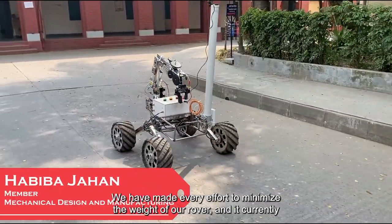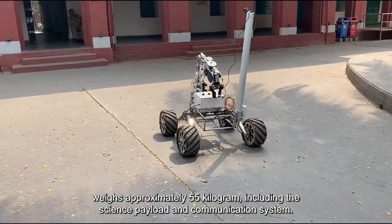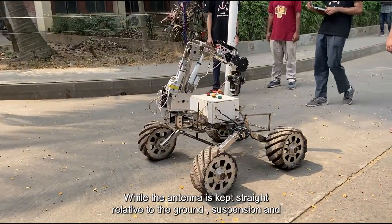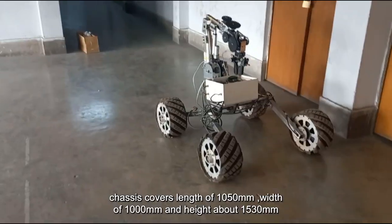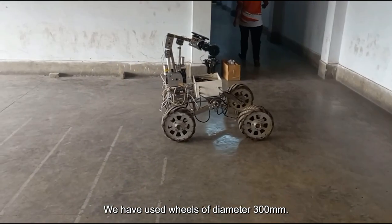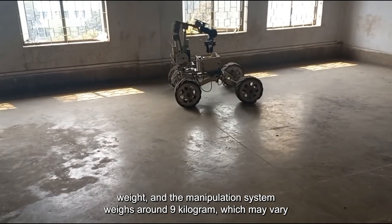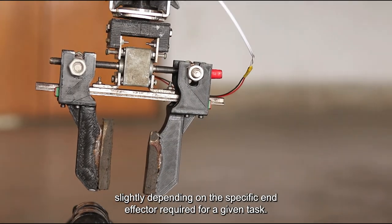We have made every effort to minimize the weight of our rover and it currently weighs approximately 55 kg, including the science payload and communication system. Each wheel weighs around 4 kg while the suspension and chassis together weigh approximately 14 kg. While the antenna is kept straight relative to the ground, the suspension and chassis cover a length of 1050 mm, width of 1000 mm, and height of about 1530 mm. We have used wheels of diameter 300 mm. The communication antenna adds 2.5 kg to the overall weight and the manipulation system weighs around 9 kg, which may vary slightly depending on the specific end effector required for a given task.